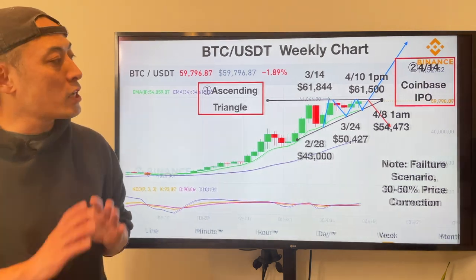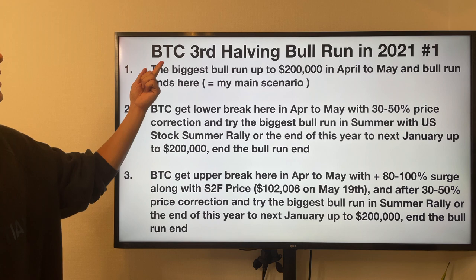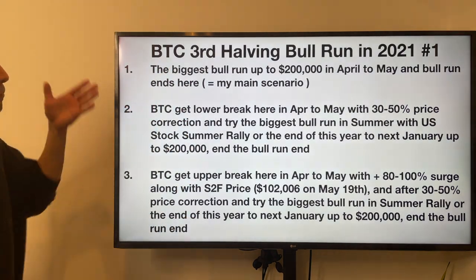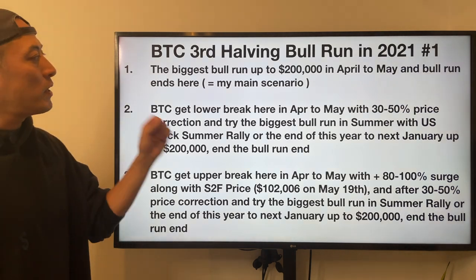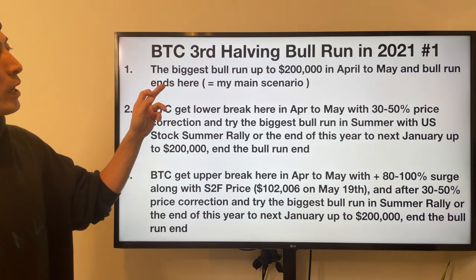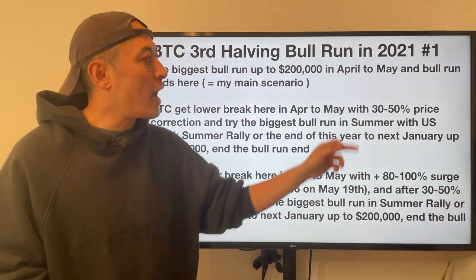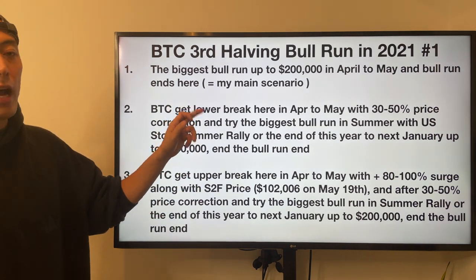From here, I'm going to share more long-term price predictions about BTC's total halving bull run in 2021. I mainly have three scenarios. The first one: the biggest bull run after the third halving runs up to 200k in April to May, and the bull run ends there. This is my main scenario.